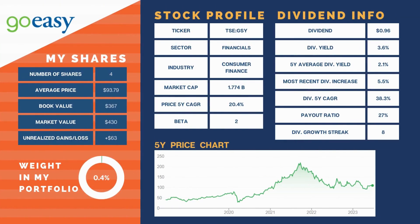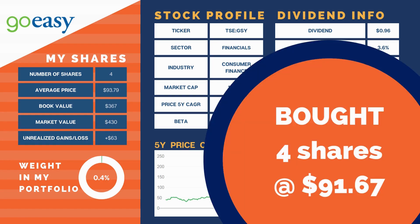Next, we added back into the portfolio GoEasy Financial. It is also 0.4% of our portfolio. This was always meant to replace Fiera. In hindsight, I should have sold all of our Fiera holdings back in September and kept GoEasy, but there's really no point looking in the rear-view mirror all the time. We bought four shares at a cost of $91.67, adding $15.36 to our annual dividend income at a yield of 4.2%.